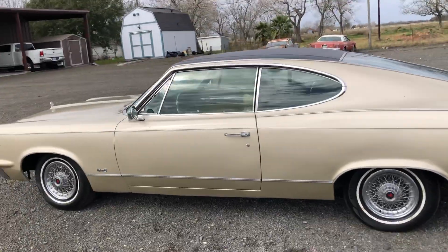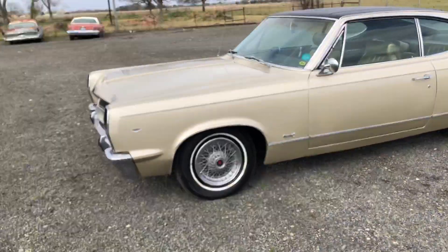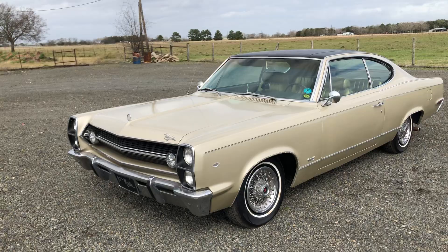You can email me at dave.org.gmail.com if you're interested in this car. Thank you.